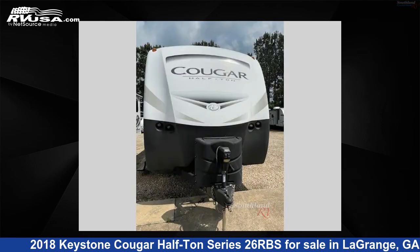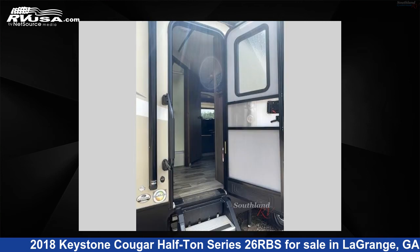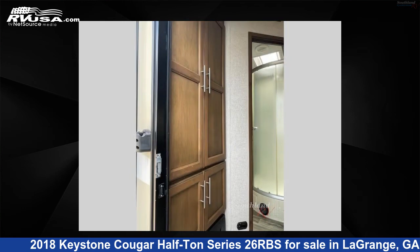The floor plan layout of this travel trailer features front bedroom, rear bath, two entry and exit doors. For more information and pricing on this unit, and to see all units available for sale by Southland RV, visit rvusa.com.